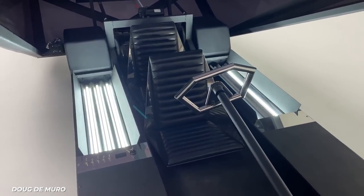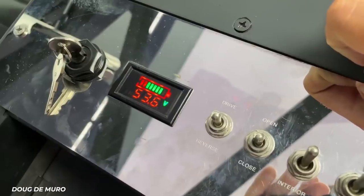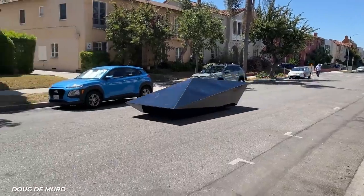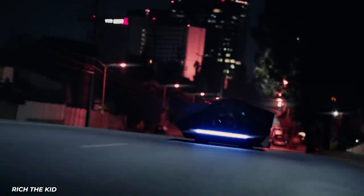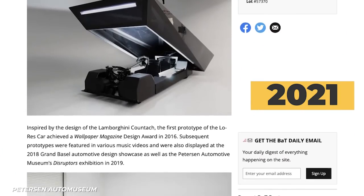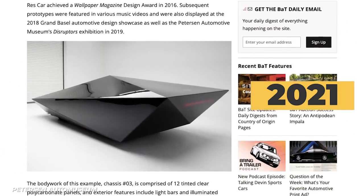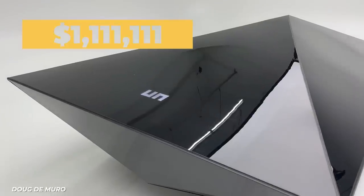Driver and passenger sit tandem with 360-degree views from the inside. An electric motor will push the Low Res to 31 miles per hour, which is probably twice as fast as you want to go in it. The car was featured in the video for Rich the Kid's song, New Freezer. In October 2021, the Low Res was auctioned on the website Bring a Trailer for the Peterson Auto Museum, where it was sold for $111,111 — fitting.